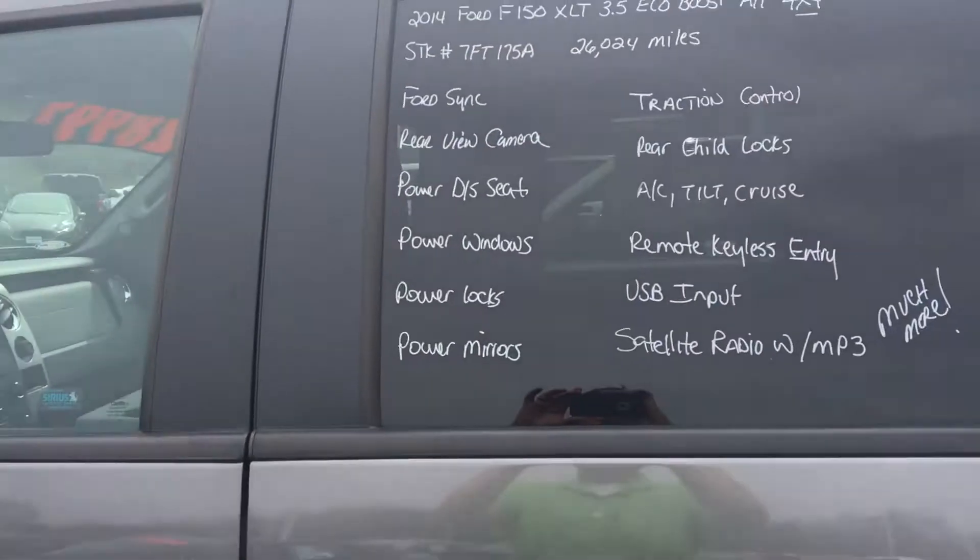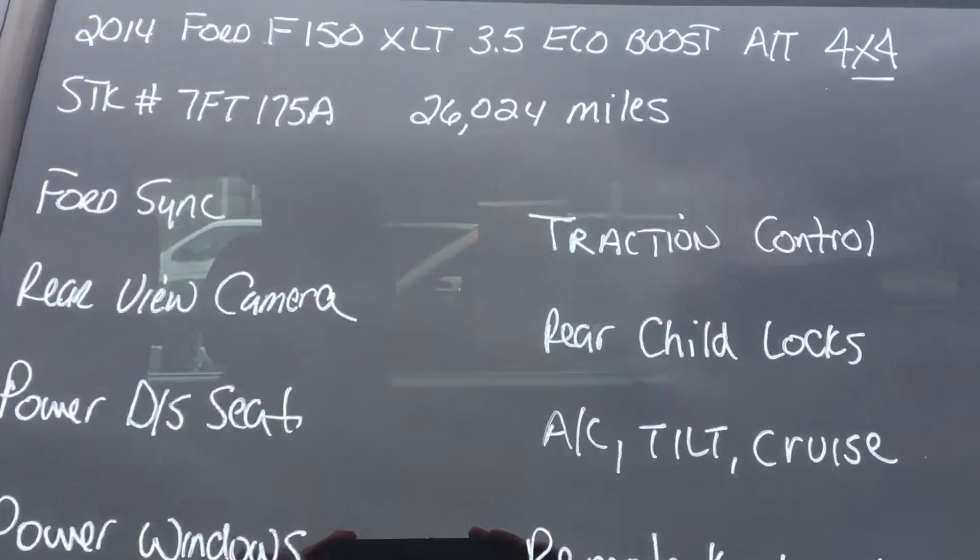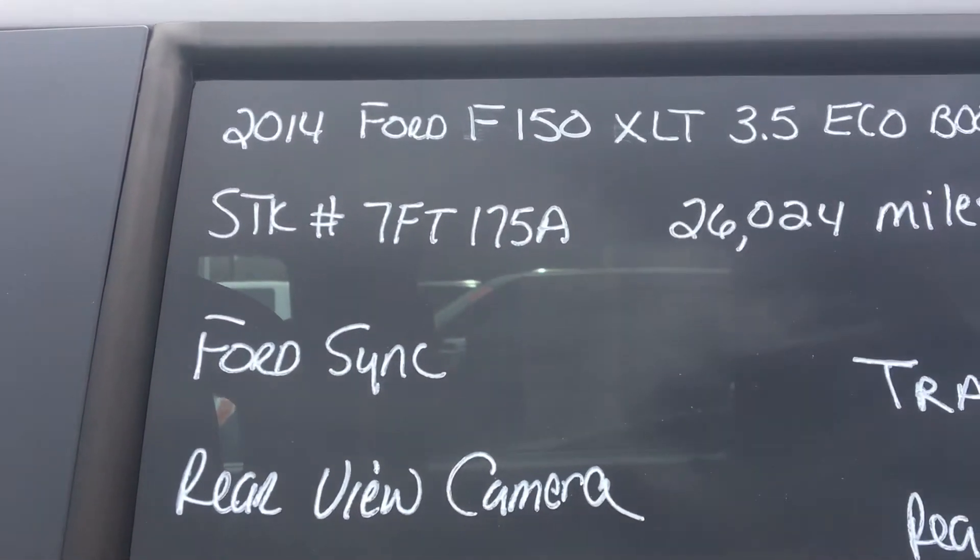Good afternoon, this is Carlos Perilla with Stuckey Ford, trying to give you a quick video on our 2014 Ford F-150 XLT, stock number 7FT175A.